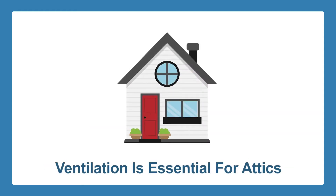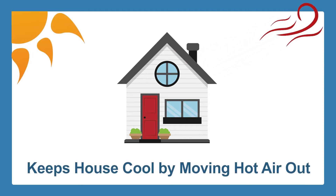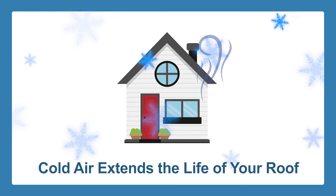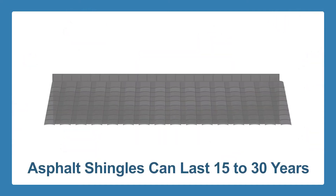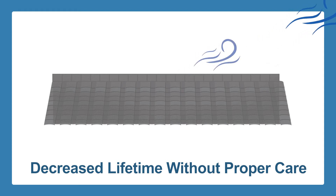Ventilation is essential in maintaining the lifespan of your attic. Proper ventilation keeps your house cool in the summer by moving the hot air out, and in the wintertime the cold air moving into the attic is a good thing, as it prevents the snow from melting and refreezing too quickly, extending the life of your roof. The average asphalt shingles in Ontario can last anywhere between 15 to 30 years.